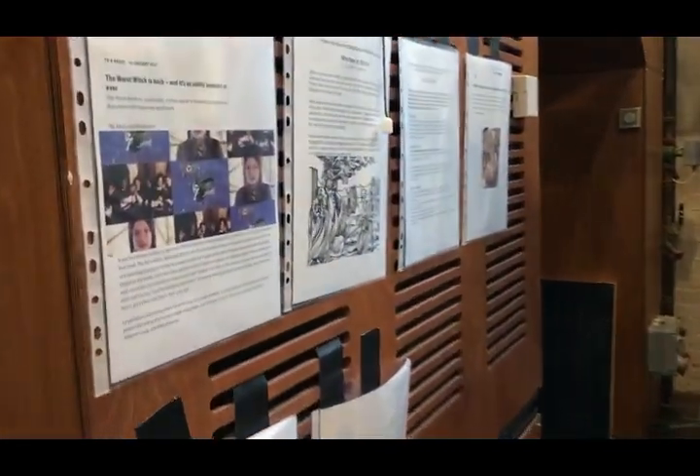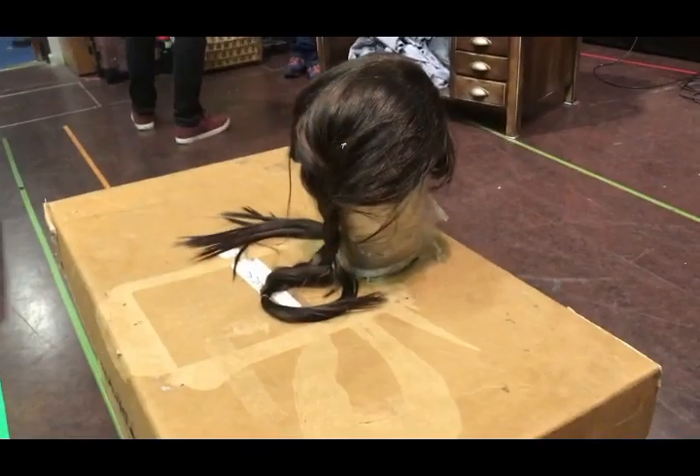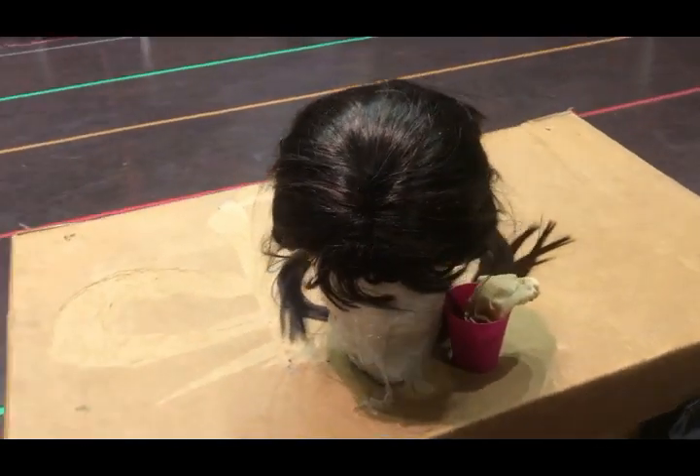And on the wall here we have some of our resources, including this amazing article from The New Statesman, which we found really inspiring. Guess whose hair this is — discarded after a long day of rehearsing, ready to be worn again tomorrow.